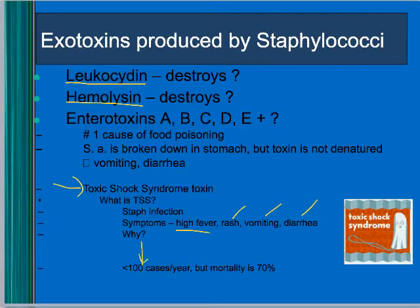Now there are far fewer cases due to education and differently-made tampons, but the mortality remains super high — that's why you hear about it.